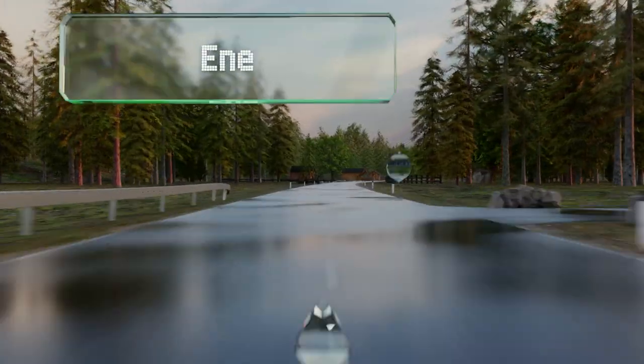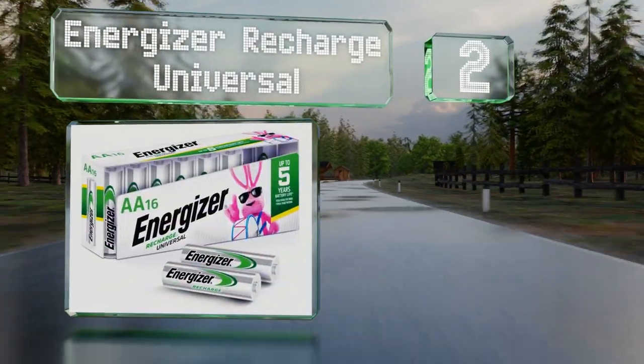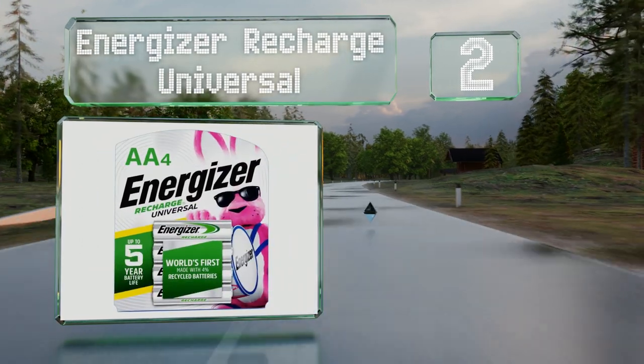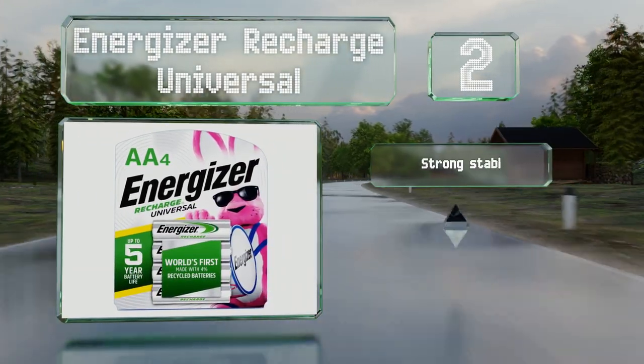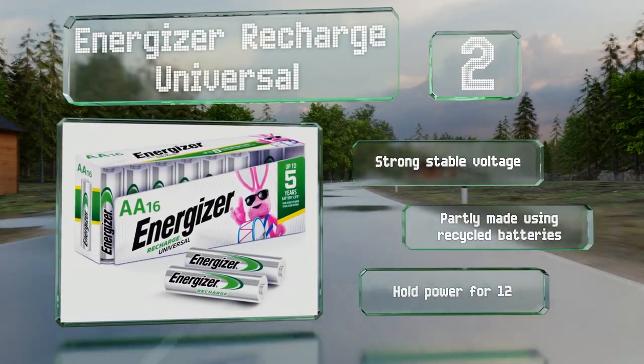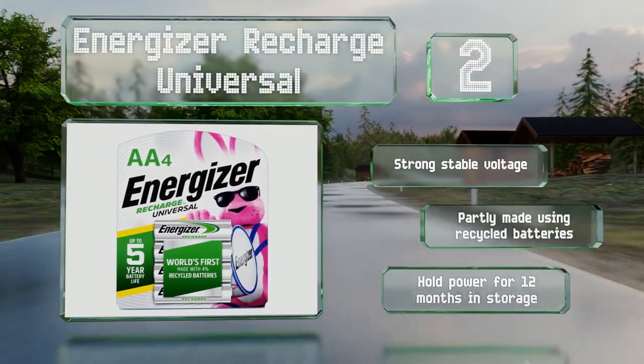At number 2, offering a 5-year lifespan, the Energizer Recharge Universal 4-Pack will take a charge up to 1,000 times and should give you around 8 hours on a handheld gaming device. They provide a strong stable voltage and are partly made using recycled batteries. They'll hold their power for 12 months in storage.